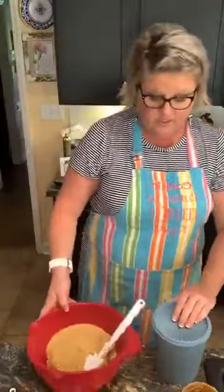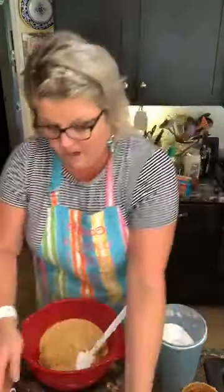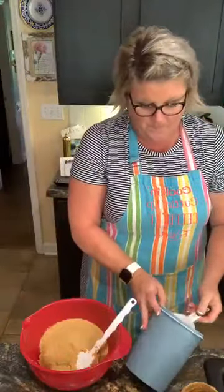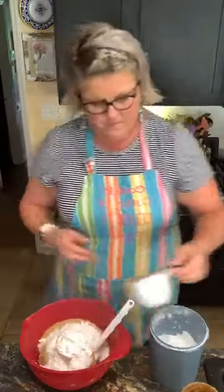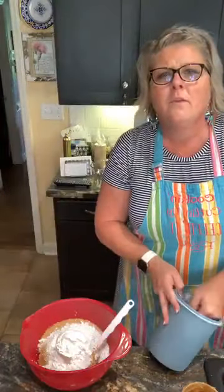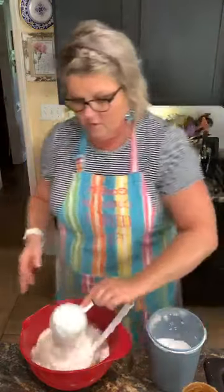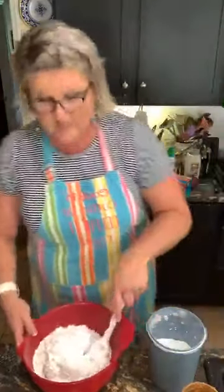To this, I'm gonna add two cups of powdered sugar. You could put coconut in them, or chocolate chips, or you can melt chocolate chips and put it over the top — I've done that before. But honestly, my group likes them just like this.